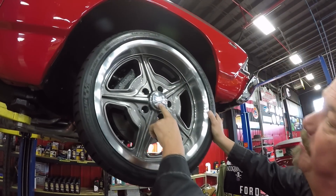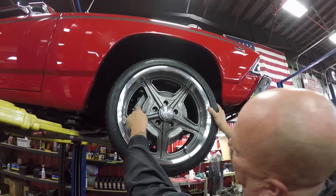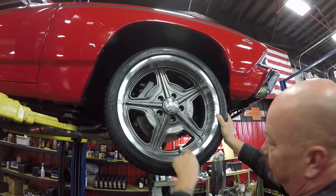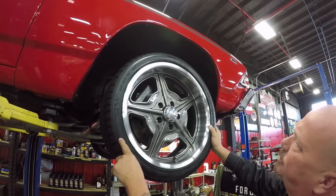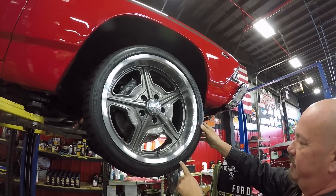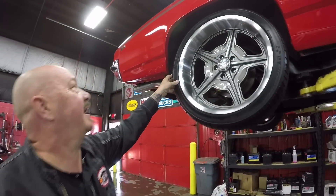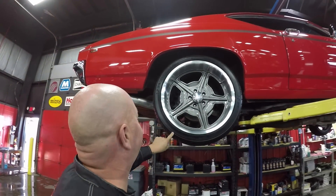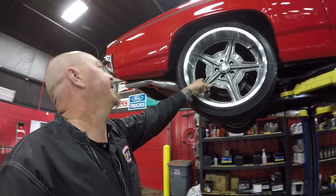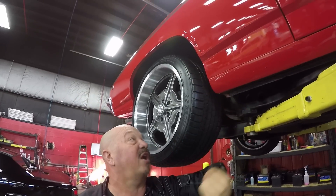Up front here we've got Billet Specialty wheels — looking great, I don't see a mark on them. You can see those Wilwood disc brakes and slotted rotors. The paintwork on this car is amazing. The tires are Michelins — 245/35/18s up front. Out back it looks like we've got more rubber on the road — 275/35/20s on the back. Same good-looking wheel, same Wilwood brake stopping it. Look at that paintwork right down to the bottom edge of the rocker — looking great.